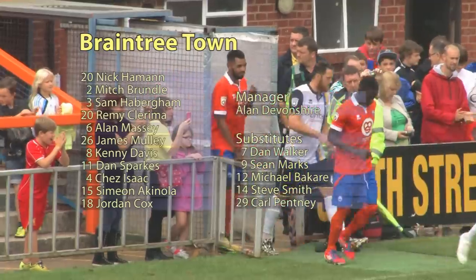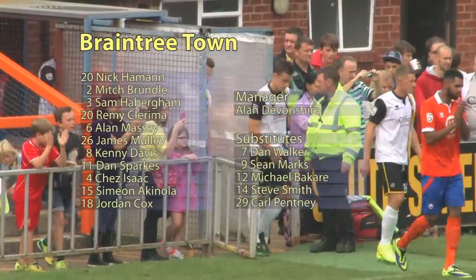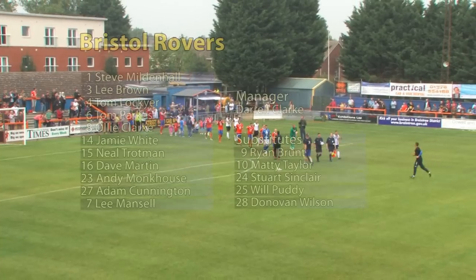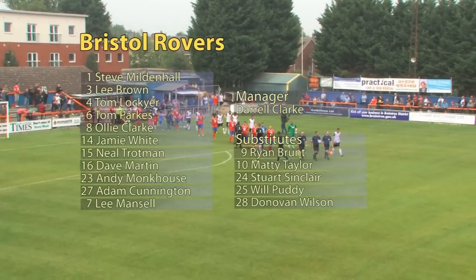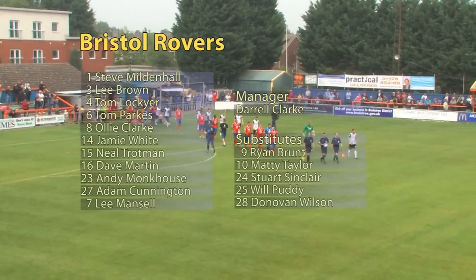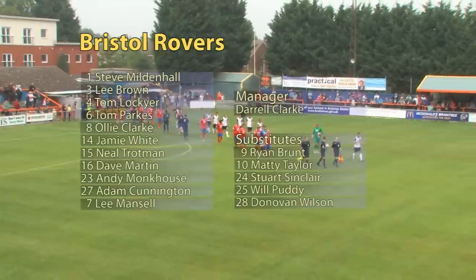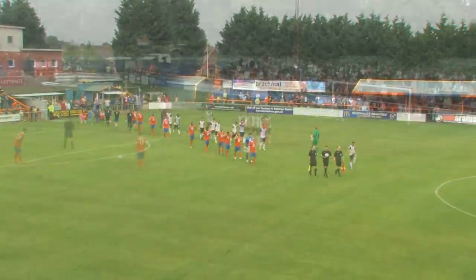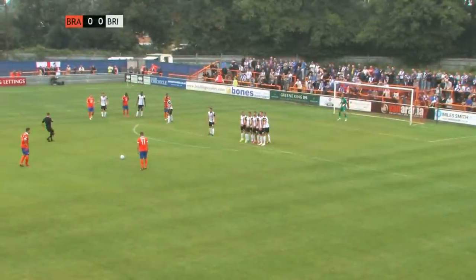Good afternoon, welcome back to the Amelie Stadium. It's Banarama football on non-league day and it's Braintree versus Bristol Rovers. It'll be a hard man to get a ball past this afternoon, it has to be said.